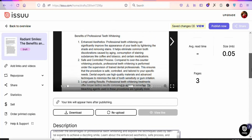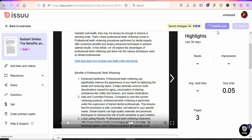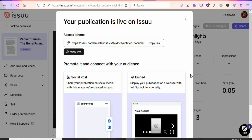Once you have your description, the next step is to publish the document. Click 'Publish Now' and then click 'Confirm and Publish' so that your document can be published. You can see it is publishing right now — it has been published. Your publication is now live on Issuu so people can download your document and read it wherever they are in the world.